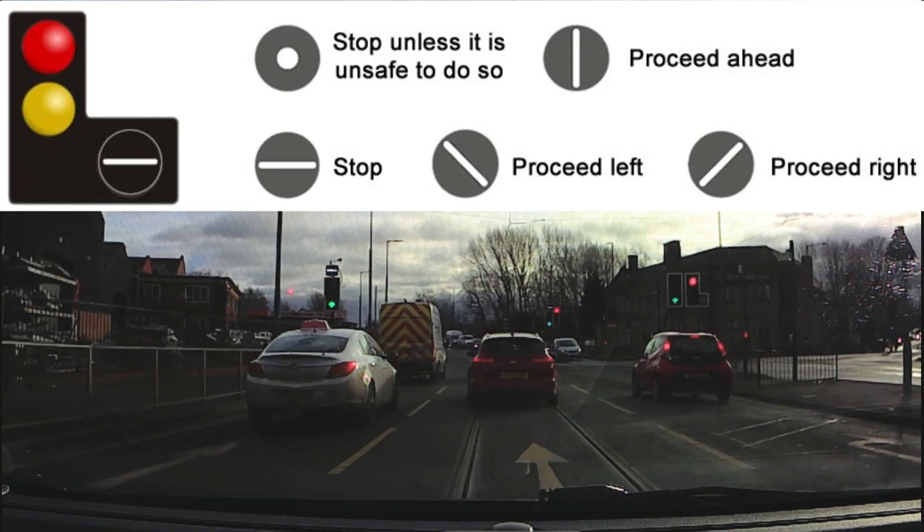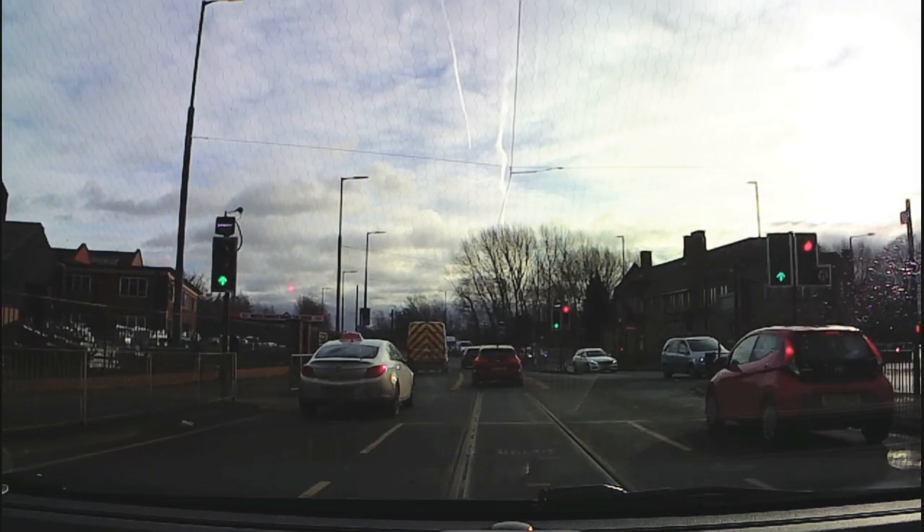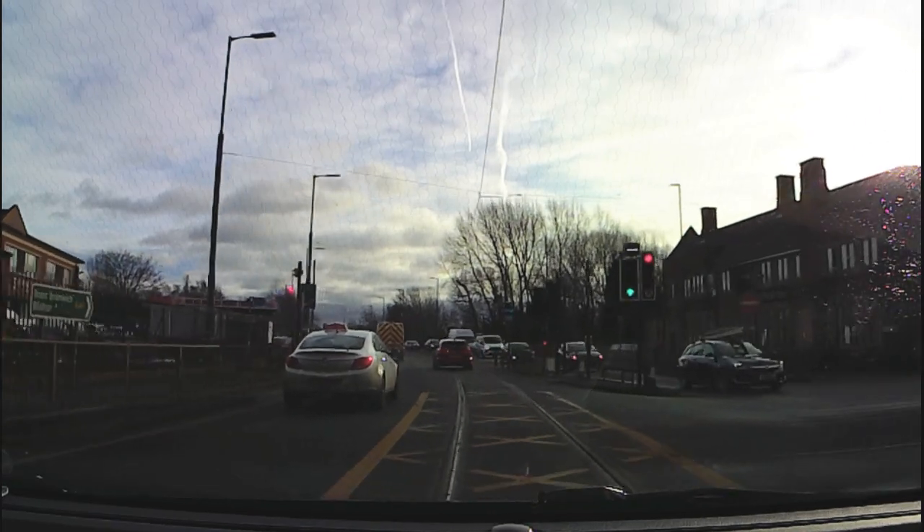As there aren't any trams here at the moment, the tram traffic lights are still showing a stop aspect.